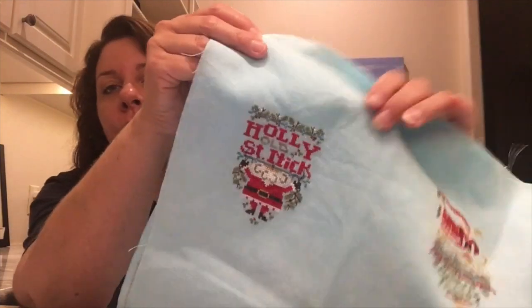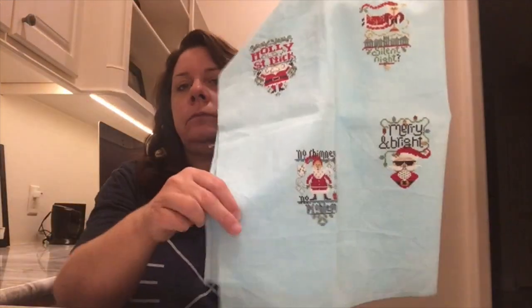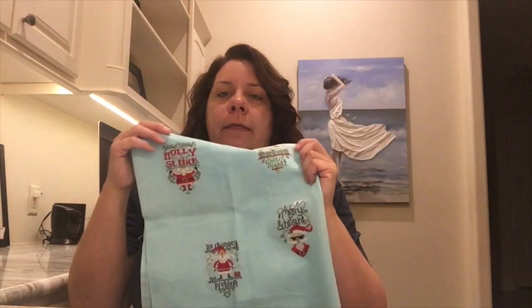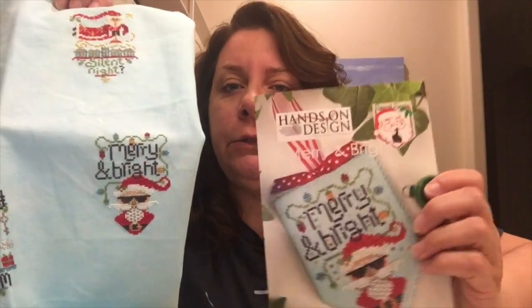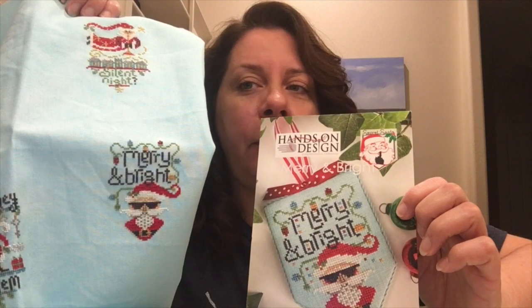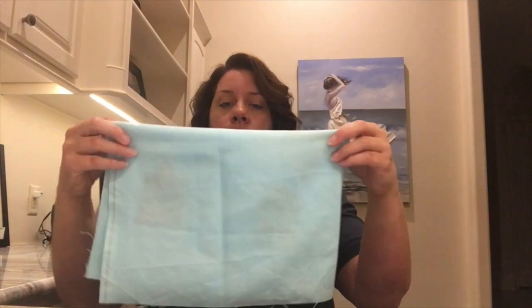Let me show you each one real quick — Holly Old St. Nick, super cute. No chimney, no problem. Now you'll notice on some of these, like Mary and Bright down there at the bottom with Silent Night up here — Mary and Bright has these little random stitches around, and I thought that just wasn't what I wanted to do, so I left them out. That's the beauty of this — you can just adjust it, make it the way you want it. Sometimes those little random stitches are hard to get the back looking nice. So there's those four.